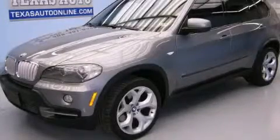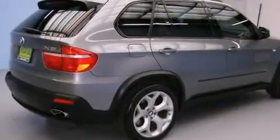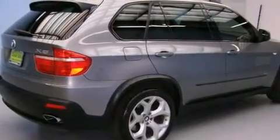This is a 2008 BMW X5, a drive in shape that provides endless luxury. It has a 4.8 liter 8-cylinder engine, an automatic transmission, and all-wheel drive.